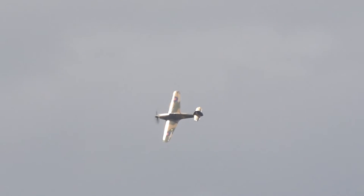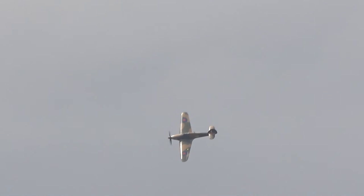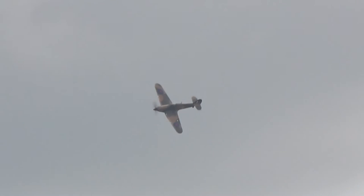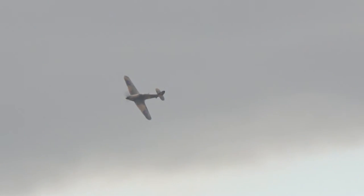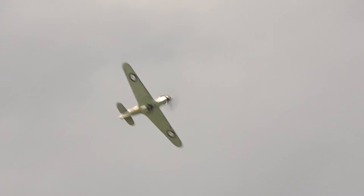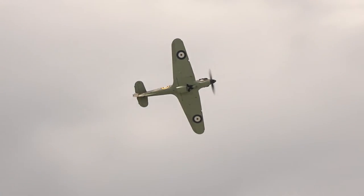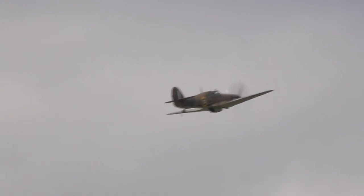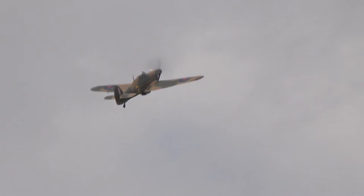And unusually, after the war she wasn't scrapped, and she was actually kept on charge by the Royal Air Force. As with P7, she was restored to flying condition for the film 'The Battle of Britain', when the actor Trevor Howard was filmed sitting in LF.